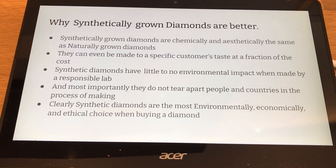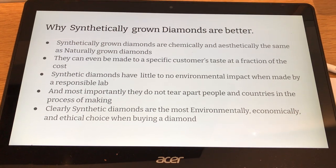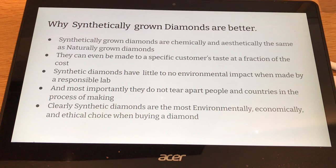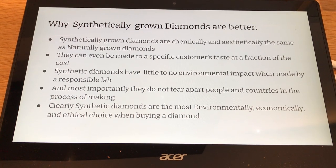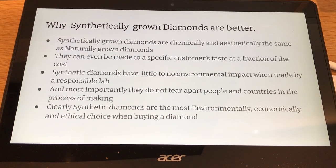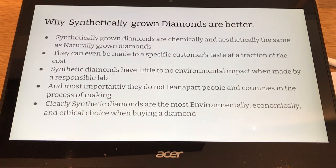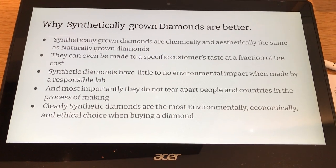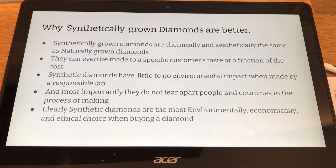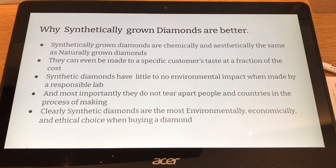Here's why synthetically grown diamonds are just better. Synthetically grown diamonds are chemically and aesthetically the same as natural diamonds, though diamond companies would have you believing otherwise. They can even be made to a specific customer's taste at a fraction of the cost. Because of the advanced equipment used in the labs, they can customize each diamond.